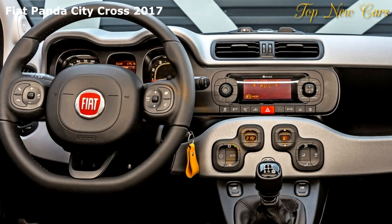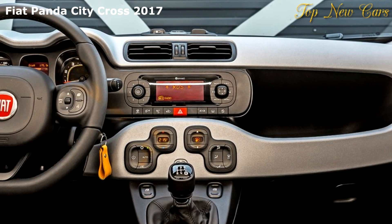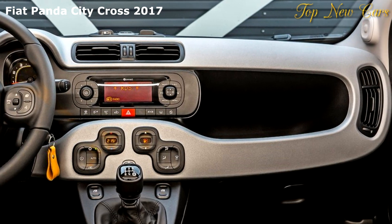The new Fiat Panda City Cross is available in two new body colors: pastel minimal gray and electronica blue, the latter available exclusively on this car.